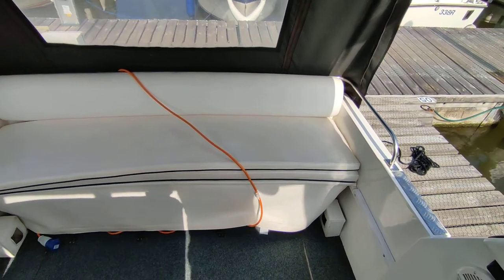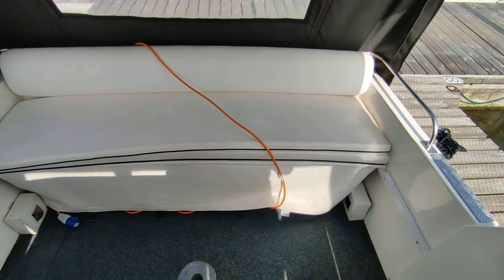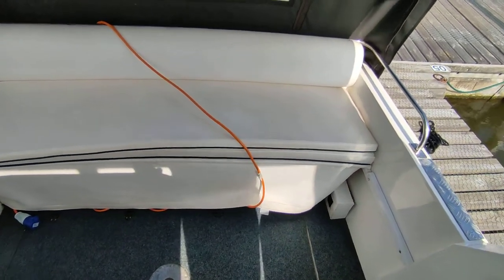Hi, this is Steve Biggs with Boat Shed Norfolk, on board a Falcon 22. This is the interior of this very well presented little boat.